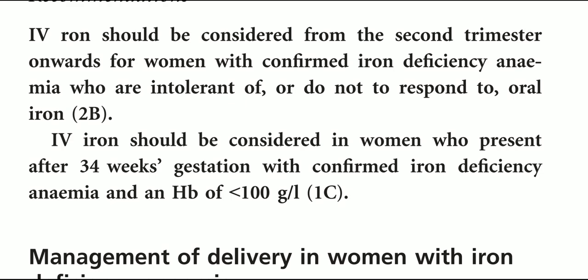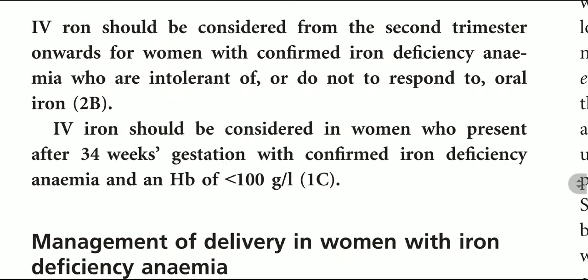Recommendations: IV iron should be considered from the second trimester onward for women with confirmed iron deficiency who do not respond to oral iron. IV iron should also be considered in women who present after 34 weeks of gestation with confirmed iron deficiency anemia and HB of less than 100 g/L.